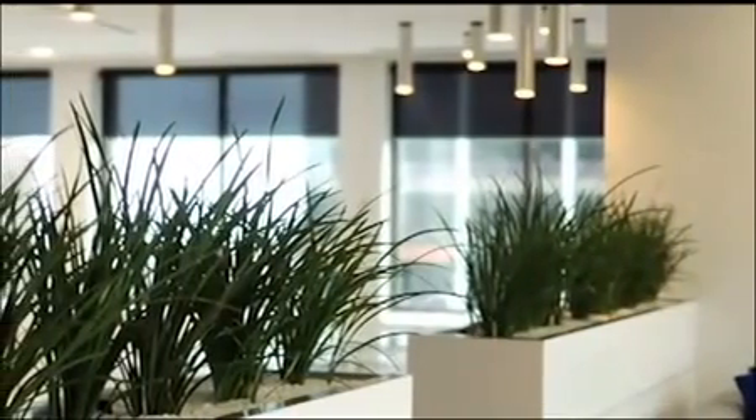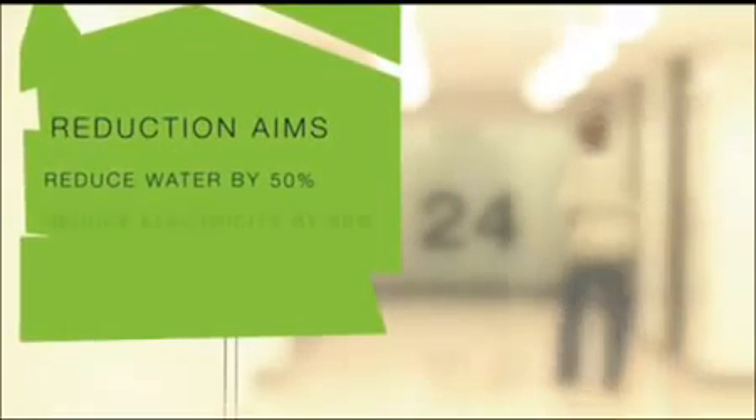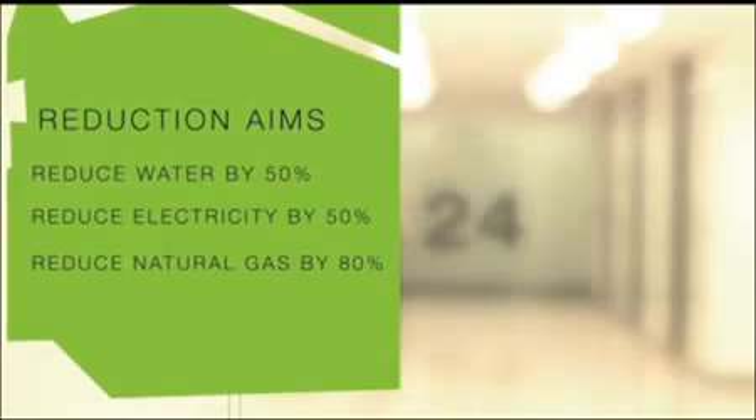Importantly, we tackled the services and controls in a major upgrade. The goals were to reduce electricity and water consumption by 50% and natural gas consumption by 80%.